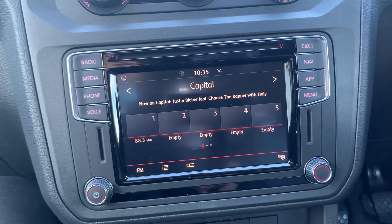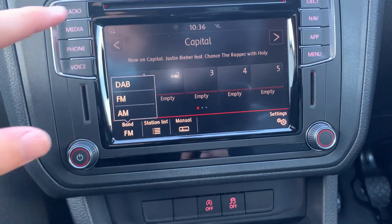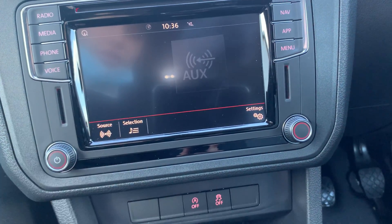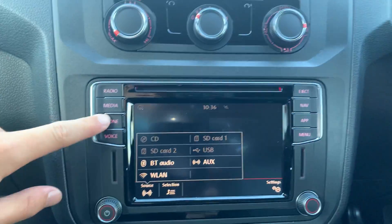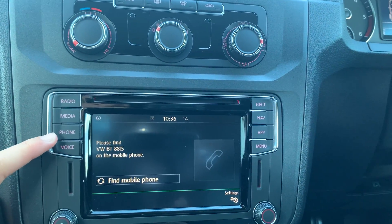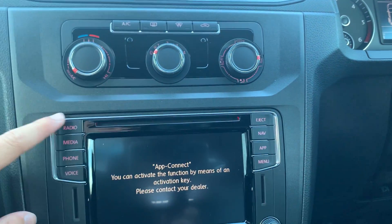You do have your Discover Media navigation system on this vehicle, with full DAB, FM and AM radio functions, as well as your media inputs including CD, SD, AUX and USB. You've got your Bluetooth connectivity just there as well. This vehicle does come with preparation for voice control, navigation and App Connect.